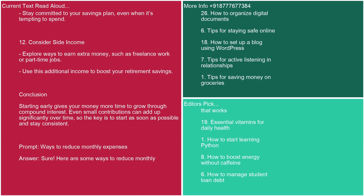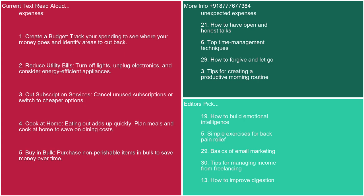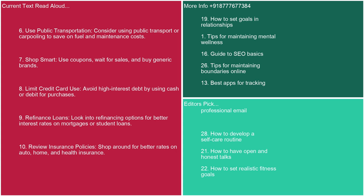Prompt: ways to reduce monthly expenses. Answer: Here are some ways to reduce monthly expenses. 1. Create a budget — track your spending to identify areas to cut back. 2. Reduce utility bills: turn off lights, unplug electronics, and consider energy-efficient appliances. 3. Cut subscription services: cancel unused subscriptions or switch to cheaper options. 4. Cook at home: eating out adds up quickly — plan meals and cook at home. 5. Buy in bulk: purchase non-perishable items in bulk to save money over time. 6. Use public transportation or carpooling to save on fuel and maintenance. 7. Shop smart: use coupons, wait for sales, and buy generic brands.